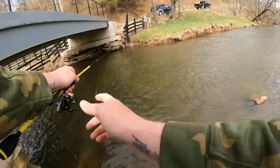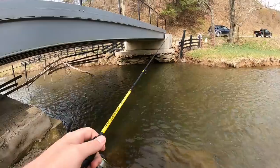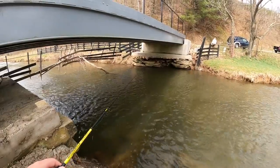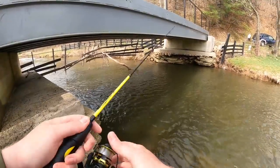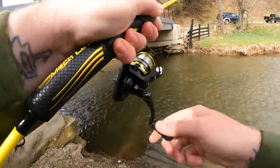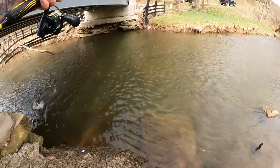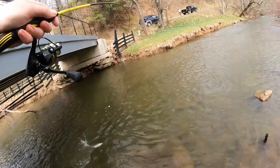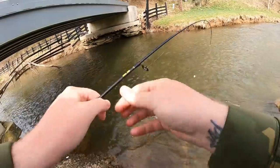Let's get one right up next to that stick. That's probably going to be a fish right there. There he is — nice one, right up underneath that limb, just like I was saying. Big old nice one too, boys.